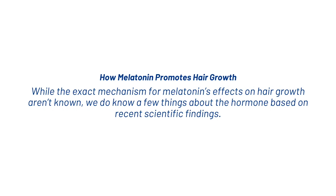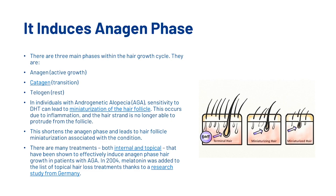Let's look at how melatonin promotes hair growth. While the exact mechanism isn't fully known, we do know a few things based on recent scientific findings. First, melatonin induces the anagen phase. There are three main phases in the hair growth cycle: the anagen phase, the catagen phase, and the telogen phase — or the active, transition, and rest phases. In individuals with androgenetic alopecia, sensitivity to dihydrotestosterone can lead to miniaturization of the hair follicle due to inflammation, shortening the anagen phase. Many treatments have been shown to effectively induce anagen phase hair growth, and in 2004, melatonin was added to that list thanks to a research study from Germany.